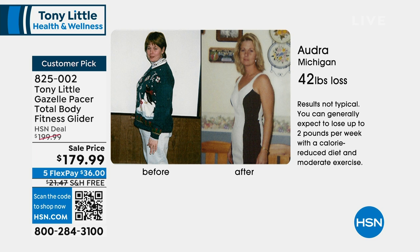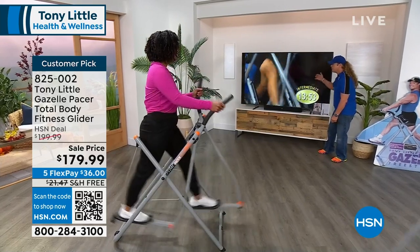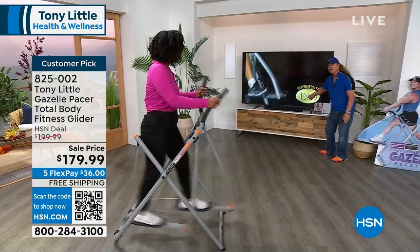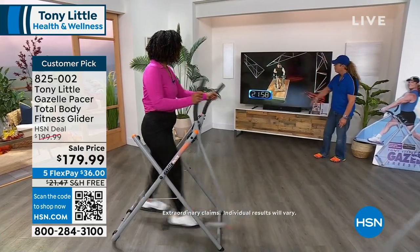It comes with six personal trainer workouts, customizing with you and working out with custom music. This comes with a clock: beginners do 10 minutes every other day, intermediates do 20 minutes every other day, and advanced is 30 minutes every other day.